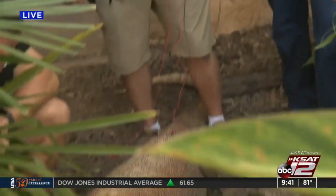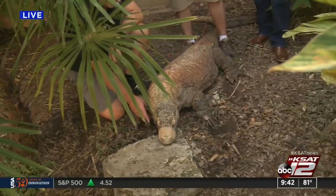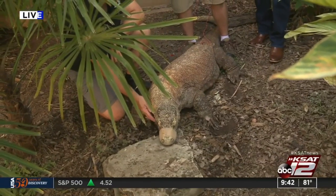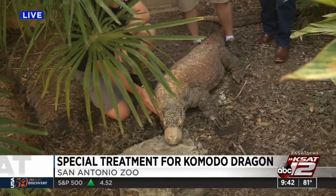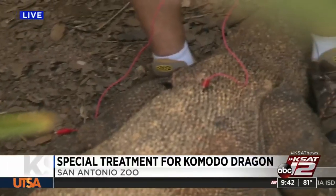This is definitely one for the books right here. I told our viewers we were going to get an up-close and personal look at Bubba getting this procedure done, and we cannot possibly get any closer. I'm standing right over Bubba right now. The procedure has actually started — this is acupuncture treatment being done to help relieve some of Bubba's pain and help him move around a little bit better.